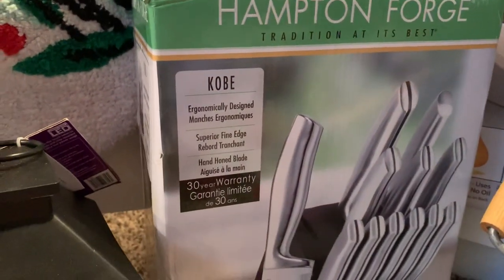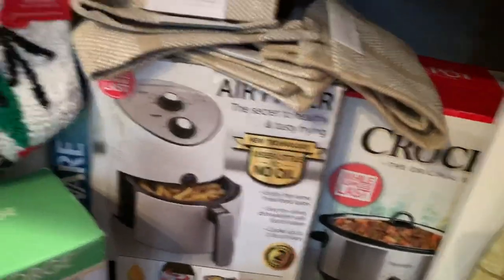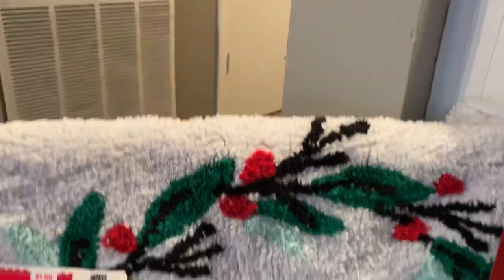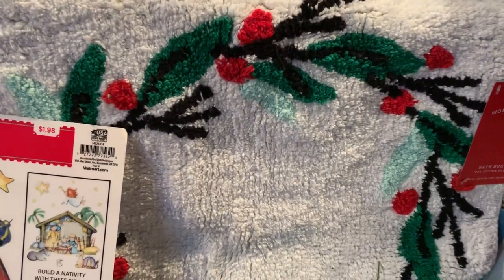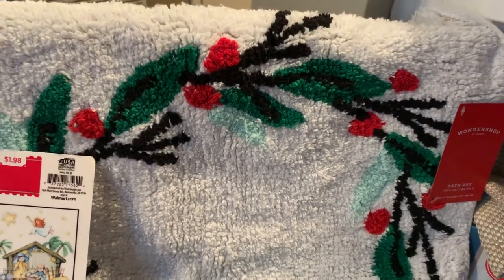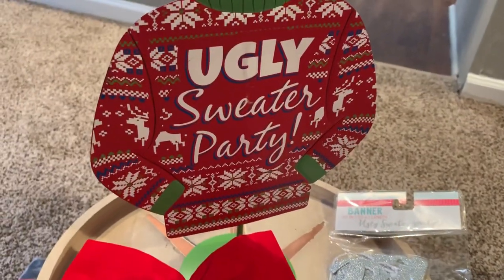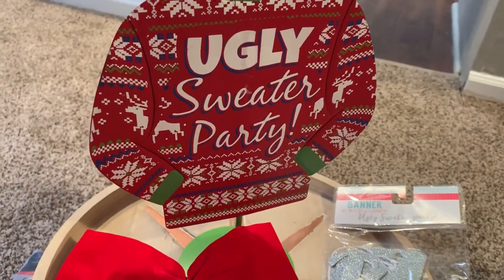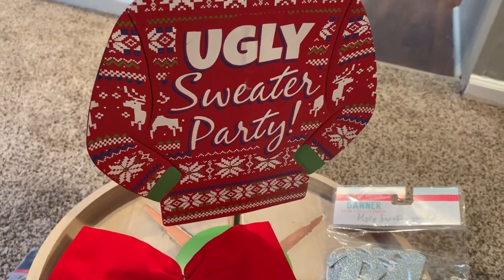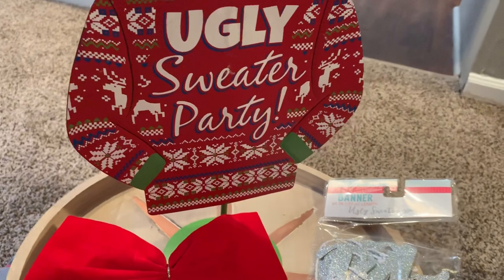And we also got the little cranberry rugs from Target. And if you pan right down here, Cheryl, I have my ugly sweater stand — the plates, cups, napkins, and table runner. I'll be showing you that because I am having an ugly sweater party this year.